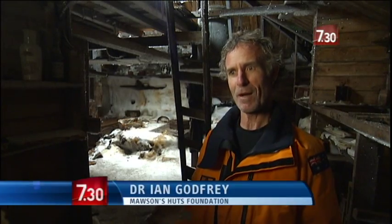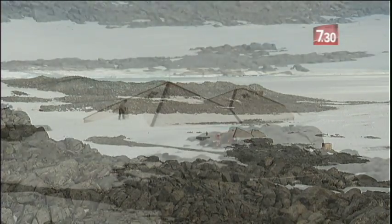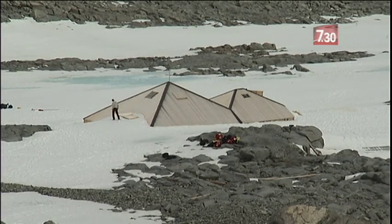Most people just get this marvellous sense of history, but the thing that struck me more was just the building against the plateau. I just saw this puny little building and thought, how has it lasted all these years?